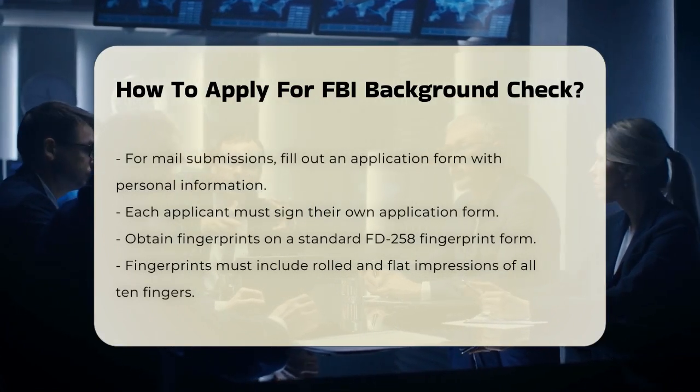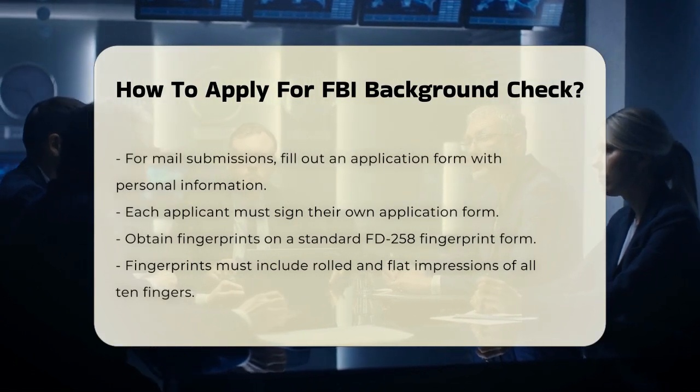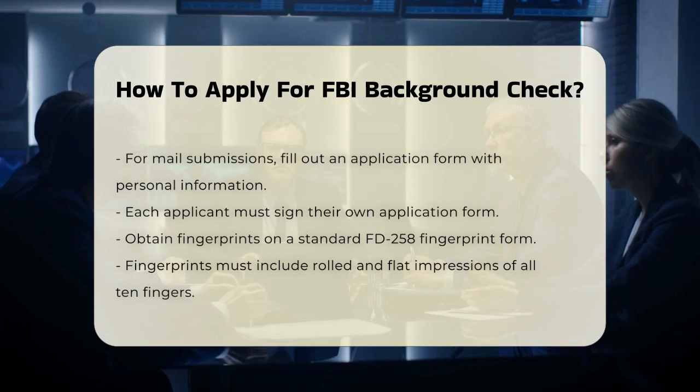For the mail option, you'll need to fill out an application form with your basic information, including your name, date of birth, and current address. Make sure to sign the form, as each person requesting a report must have their own signed form.